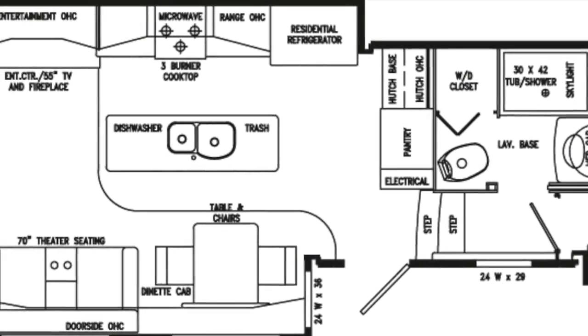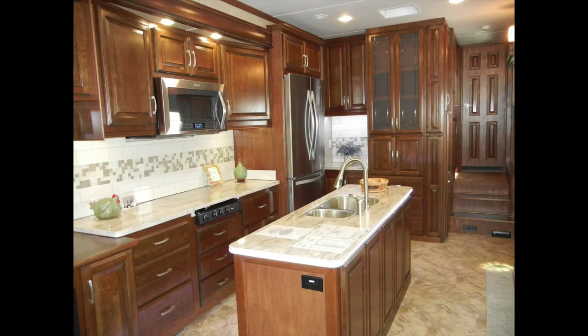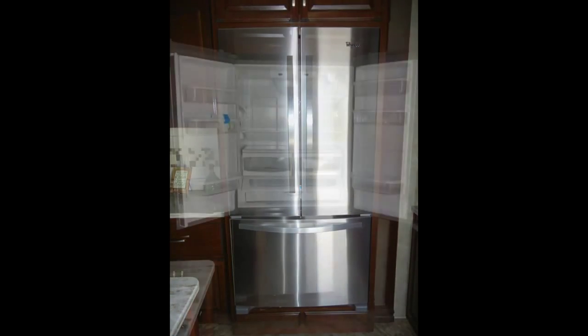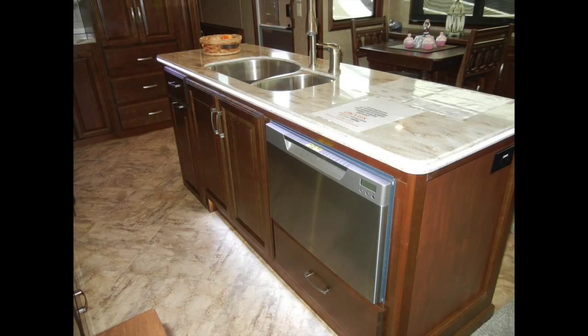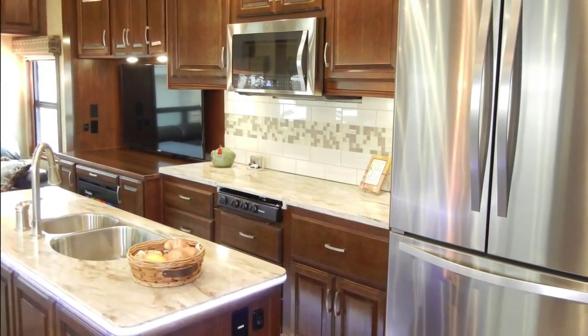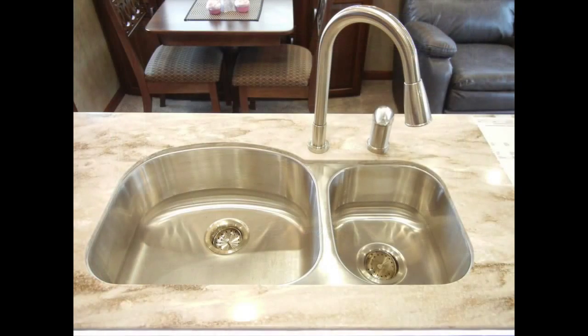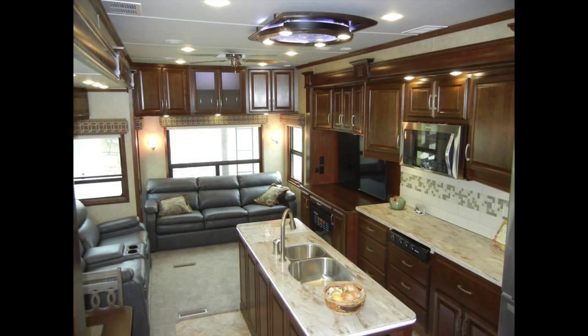As we step into the Mobile Suite 38 RSSA, you'll see that the trailer has most of the comforts of home. We'll start in the kitchen with the stainless steel appliances. The refrigerator freezer is a 20-cubic-foot residential style with French doors. It also comes with a dishwasher, a three-burner cooktop, and a built-in microwave convection oven. The deep double-bowl stainless steel sink has a gooseneck faucet and sink covers, and it sits in a kitchen island that includes a hideaway garbage can.